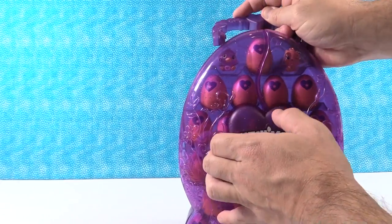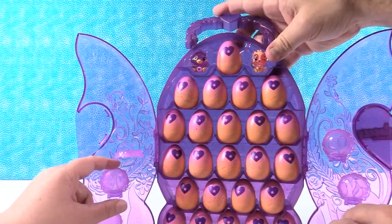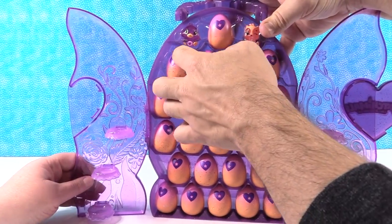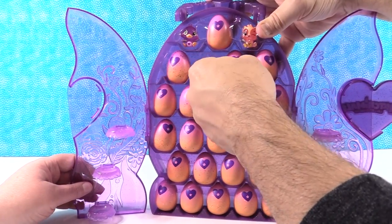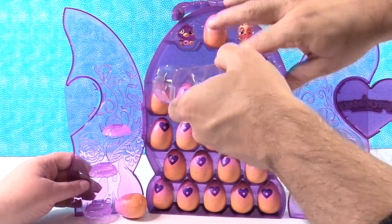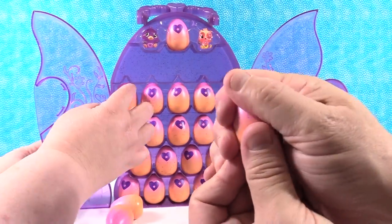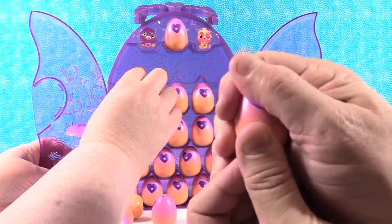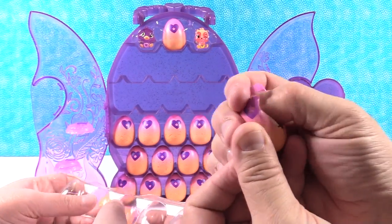Time to discover the Hatchimals hidden inside. I'm going to open the nests back up because I like them. So we don't have a checklist in here - it doesn't come with one. I'm going to pull that out so that we have eggs to open. You can rub your little hearts to turn them from purple to pink. It takes some effort - it takes some warmth.